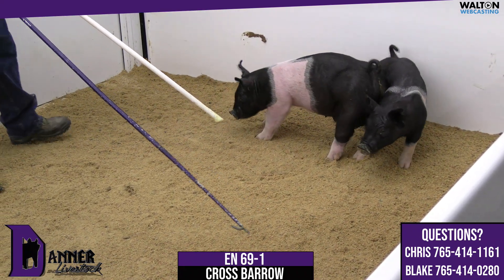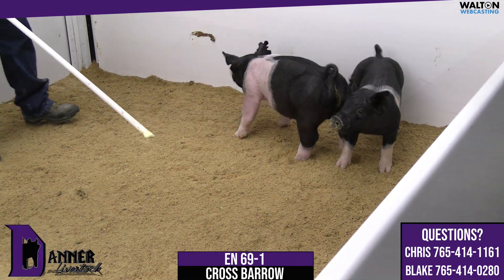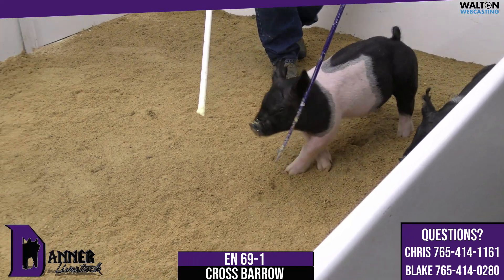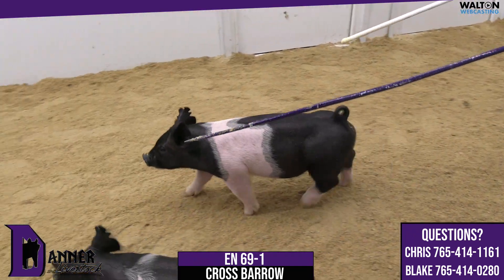He's high on my list because he's square and honest about his build, and I think he fits a September to first of October show window very very easy. If you want them tough, durable, and sound, look in here — because 69-1 is good livestock.